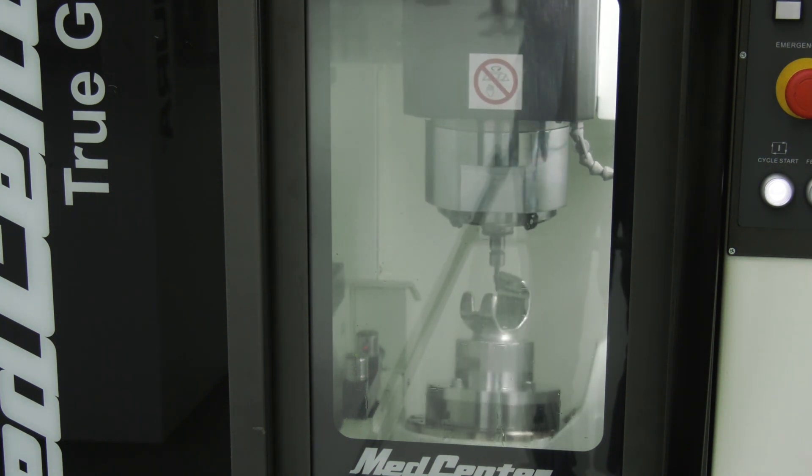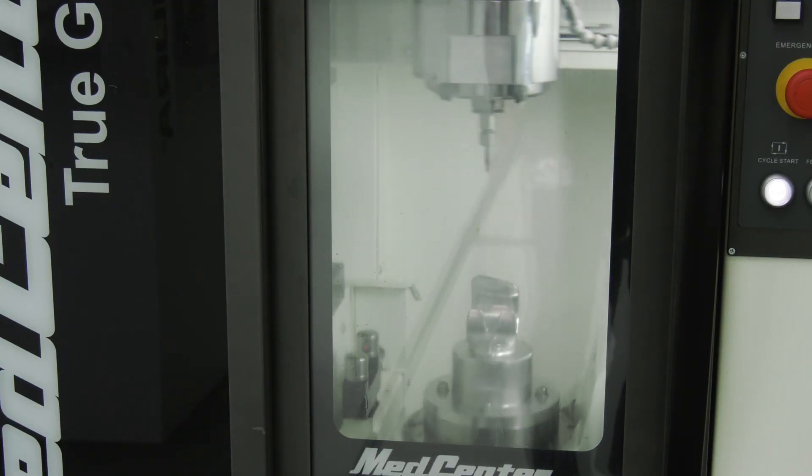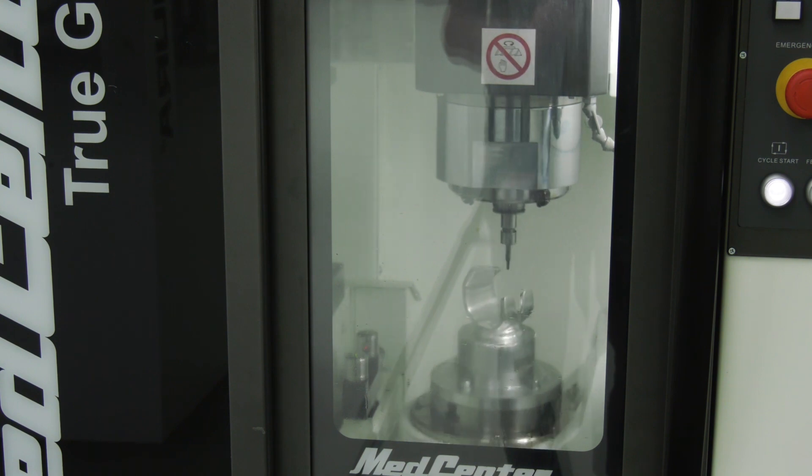I just saw how quick the tool changed as well — it was like lightning, wasn't it? Very, very fast. Not only the speed, the capacity of the work environment is also big. Such a small footprint, it's a miracle to have big capacity tool storage. Even with such a small footprint, we can store 40 tools.